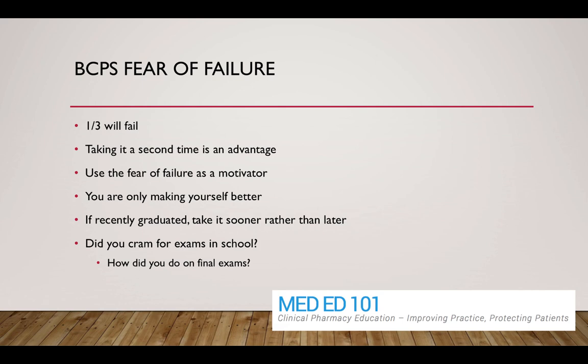Accept that risk and be willing to take a chance in trying to obtain certification. Recognize that if you fail the exam, there are lots of other people in the same boat. It's a challenging thing to fail an exam, but there is a significant proportion of pharmacists that do fail this exam. Put a positive spin on it — if you take it a second time, you've at least seen the exam and have a sense of the type of questions, style, and format.